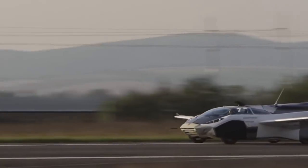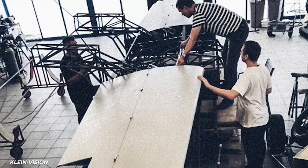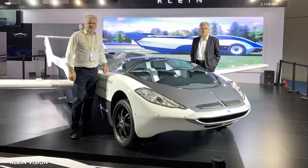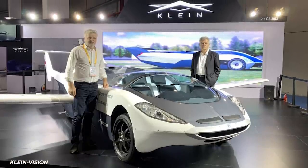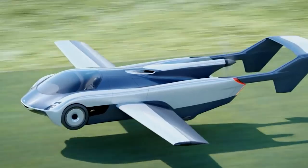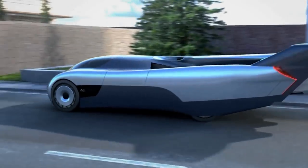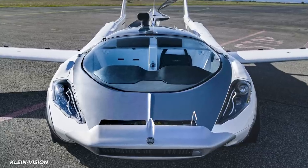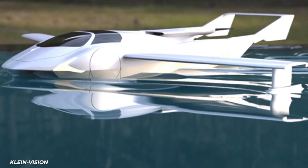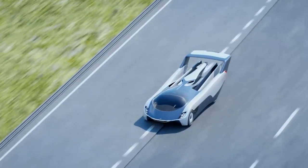Now that KleinVision has managed to prove that the car can car, and that it can plane too, they're moving on to the next stage of development. Part of that is turning it into a marketable car that people would want to spend time in, with state-of-the-art avionics to keep flights on course and the ground a comfortable distance away. This development includes plans for a 300-horsepower version, as well as a four-seater and twin-engine model. KleinVision also has a version that can land on water as well as land, so you can finally have your very own triple changer.